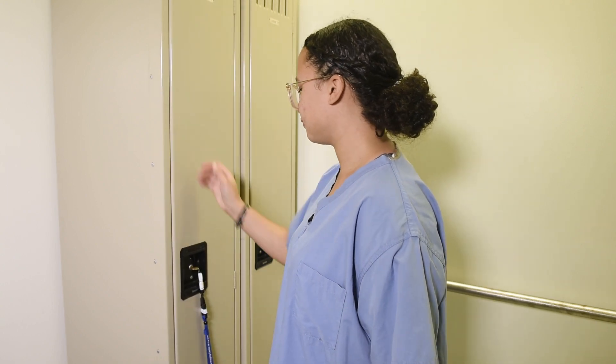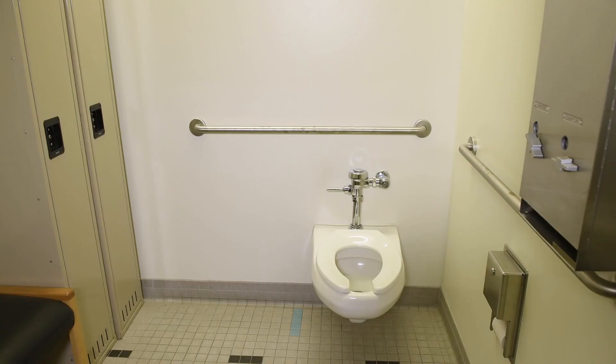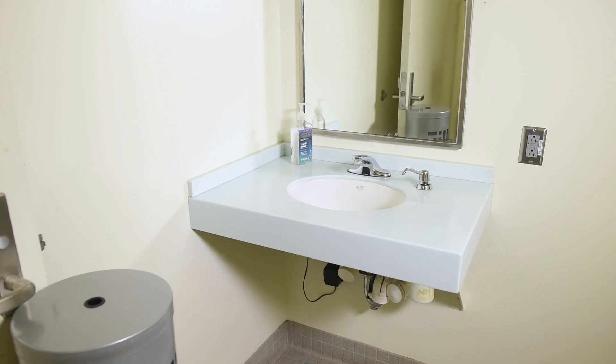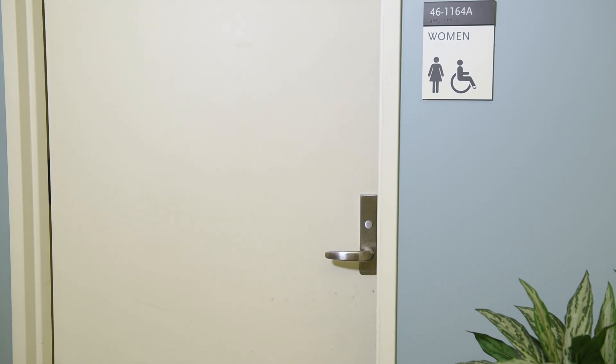You simply put all your stuff in one of these lockers, shut the door, and take the keys with you. Don't forget to also use this time to use the bathroom as well. You want to be as comfortable as possible before you start.